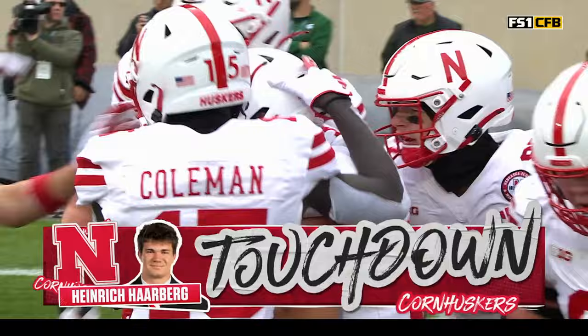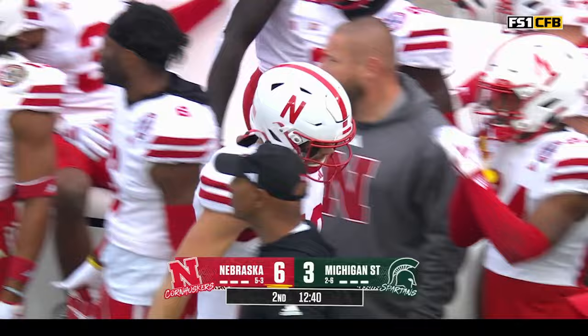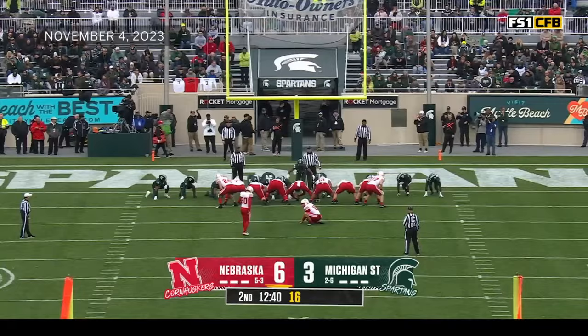Nebraska takes the lead. His fifth rushing touchdown this season — option game, hard to defend down here. You've got to soften up that edge so Harburg can walk straight through. He leads Nebraska with rushing touchdowns at five. Here's Albano for the extra point.